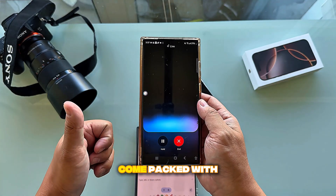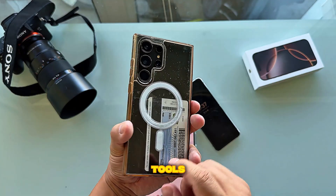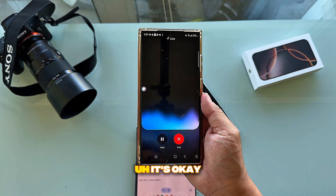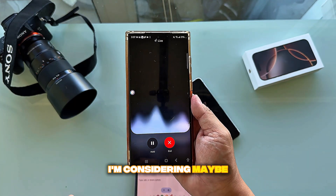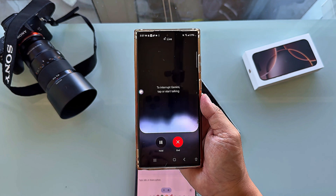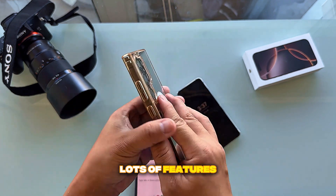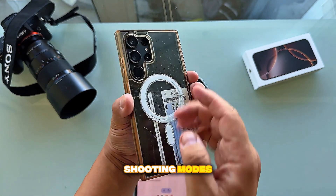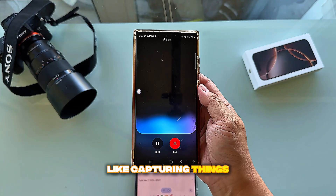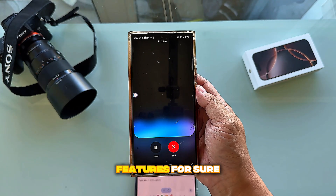I said I prefer more features over low-light performance, so Gemini suggested Samsung might be a good choice — packed with extra camera features like different lenses, better zoom capabilities, and fun editing tools. I mentioned I'm considering the Samsung Galaxy S23, and it confirmed that phone has a great camera with lots of features, good zoom, and fun shooting modes.